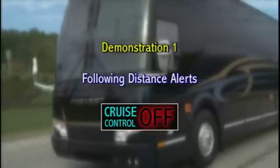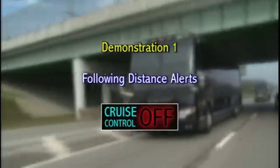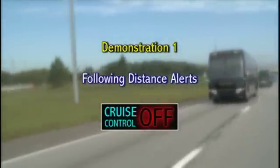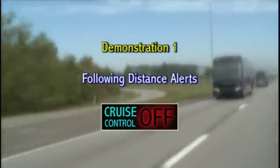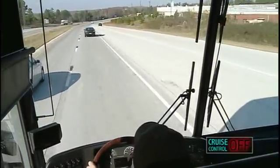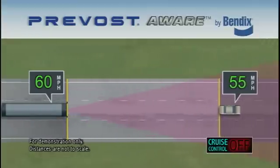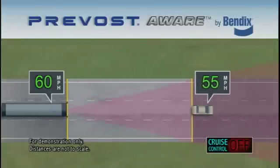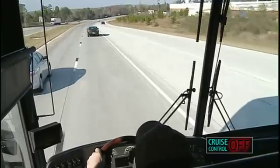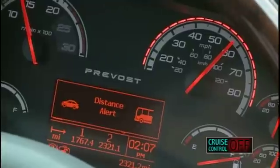Our first demonstration reinforces the operation of the system's following distance alerts. In this example, cruise control and therefore Prevost Aware are not engaged. However, the following distance alerts continue, delivering information to the driver at all times. As the coach approaches a slower moving vehicle, a visual warning is displayed on the dashboard, indicating the distance is closing and driver attention is required. If the driver does not back away from the forward vehicle within 20 seconds, an audible warning is added to the visual warning.